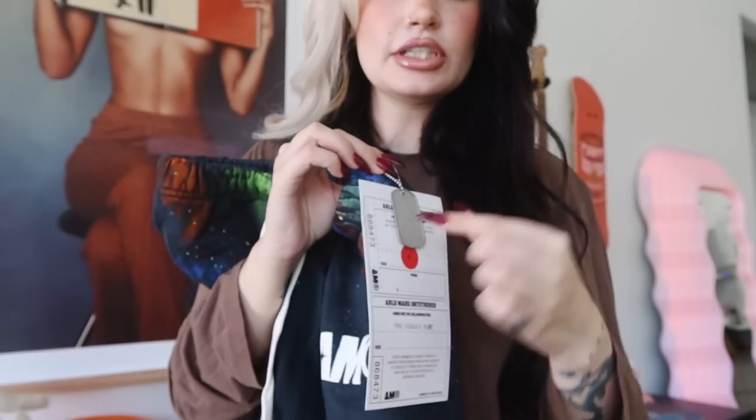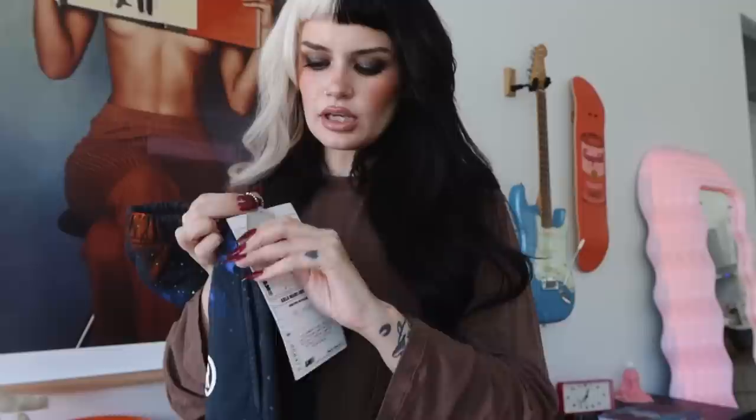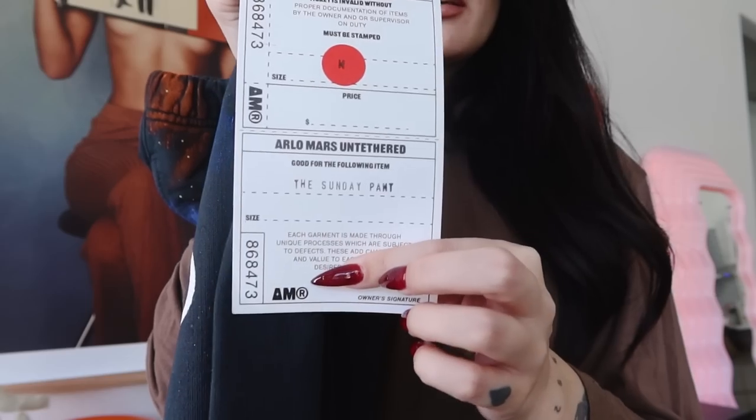I had the idea to do a dog tag, so with each collection we're gonna have a new custom dog tag and you could add this to your keychain or wear it on a necklace if you want. I really love the collectible aspect of it because when I buy something from a brand and they have something like this that you can collect or use as something else — tags let's face it, they just get thrown in the trash. Our other tag that says what the item is looks like a dry cleaning tag, which is really cool. I hand-stamped everything — down here it says 'the sunday pant.' I just love how personal everything is.